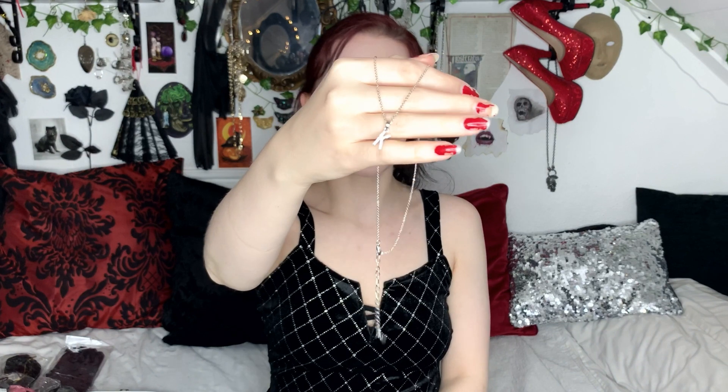Next we have a necklace — some people might find it a bit cringy but I just thought it was really funny, kind of cool, and also really pretty, so I got it. It is this weed leaf necklace but it's like green enamel with rhinestones and gold, and I think it's gorgeous. I love anything blingy with rhinestones.